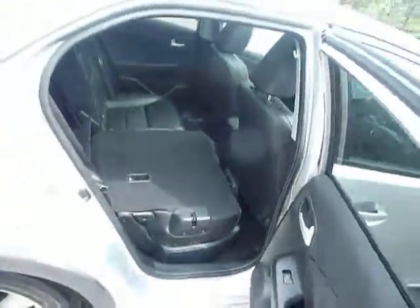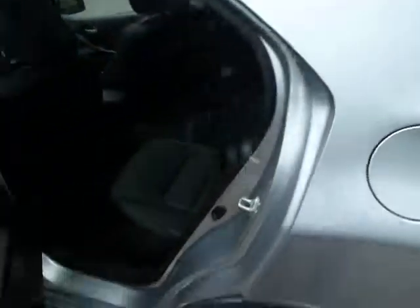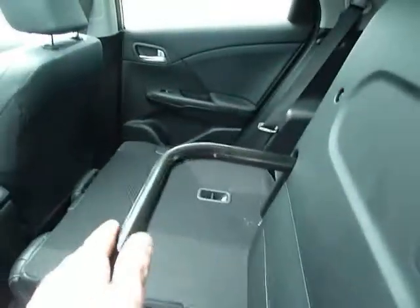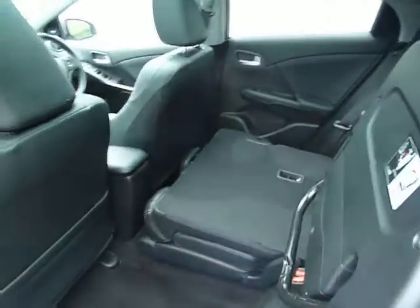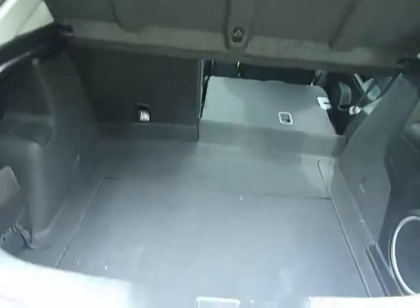Let me show you the Honda magic seats on the other side. That side of the seat folds flat, and on this side you can push the seat base up to create extra upright storage space — plenty of room and very easy to do on both sides. And then there's a very good-sized boot on the Civic as well.